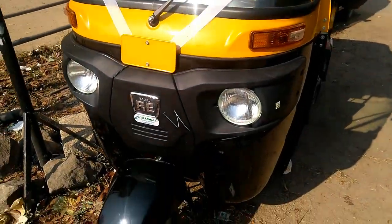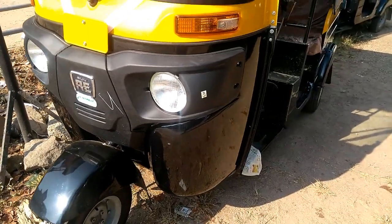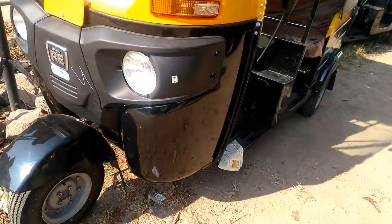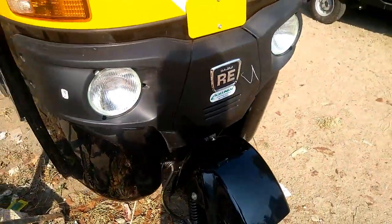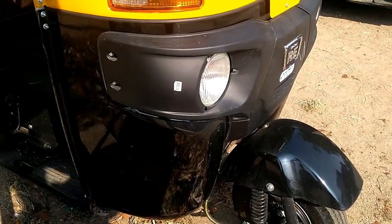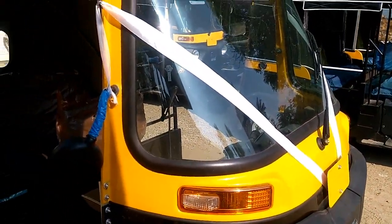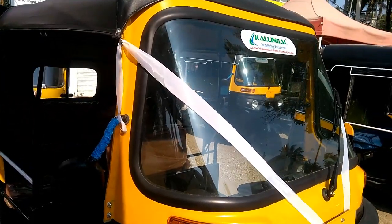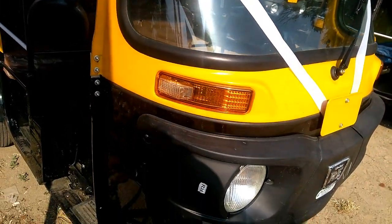Bajaj Riota rickshaw compact 4S three-wheeler passenger vehicle petrol variant comes with improved four-stroke DTSI, 200cc, single-cylinder, direct-injection engine that delivers a maximum power of 9 bhp at 6,000 rpm and a maximum torque of 16.7 nanometers at 4,500 rpm, paired to a four-speed manual gearbox.